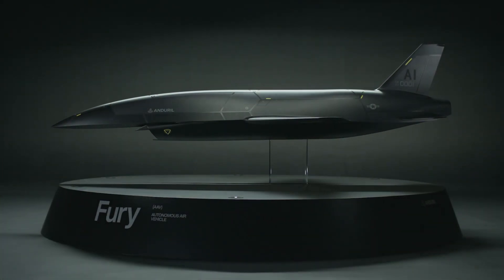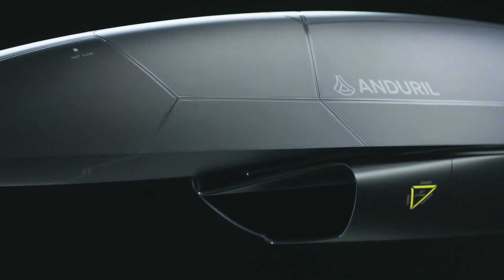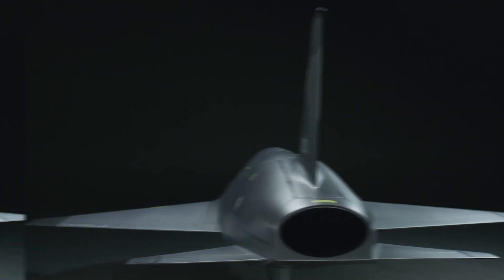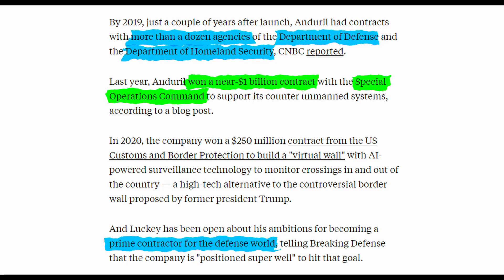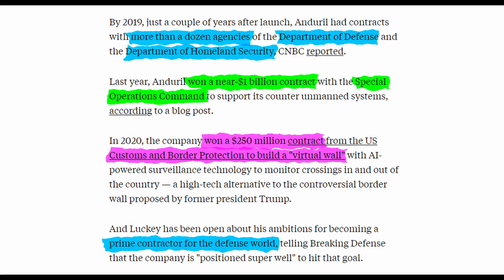There are a few benefits of AI-driven vehicles like the Fury fighter jet. Since it doesn't need to accommodate a human to operate it, it can be much smaller, lighter, faster, have much less equipment on board, and most importantly, doesn't put the operator in danger. Besides the recent acquisition, Anduril is becoming a leader in high-tech military equipment. By 2019, they signed contracts with more than a dozen agencies of the Department of Defense and the Department of Homeland Security. Last year, they won a billion-dollar contract with Special Operations Command, and in 2020, they won a $250 million contract from U.S. Customs and Border Protection to build a virtual wall of AI-powered surveillance technology to monitor border crossings.